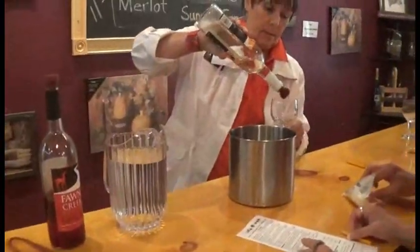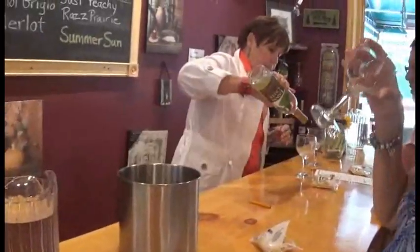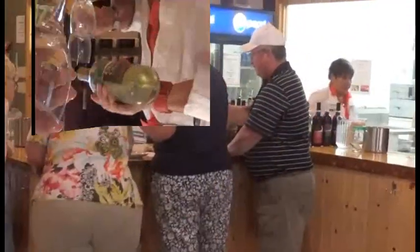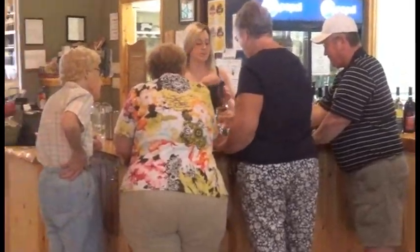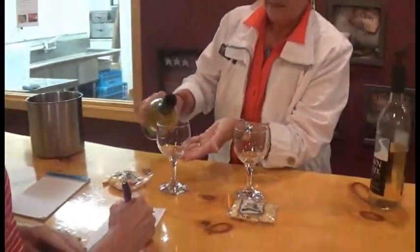For customers trying to find wineries where tastings are free, this winery's tastings are complimentary for all guests. The day Locate a Winery visited, there were a lot of customers at the tasting bar and many had traveled from all over the state. Fawn Creek is able to accommodate all of their customers' tastings because there are three tasting areas at the bar.